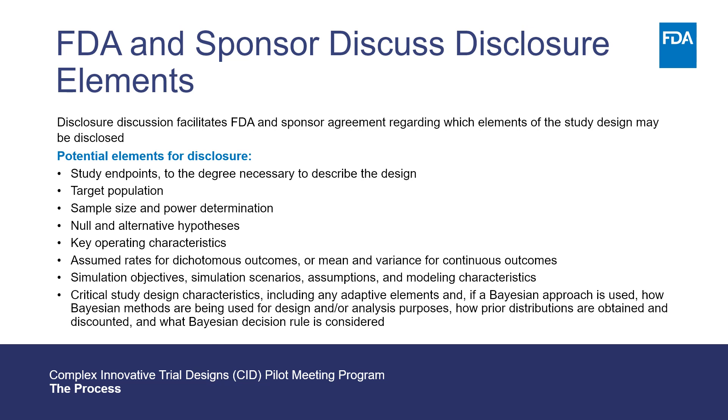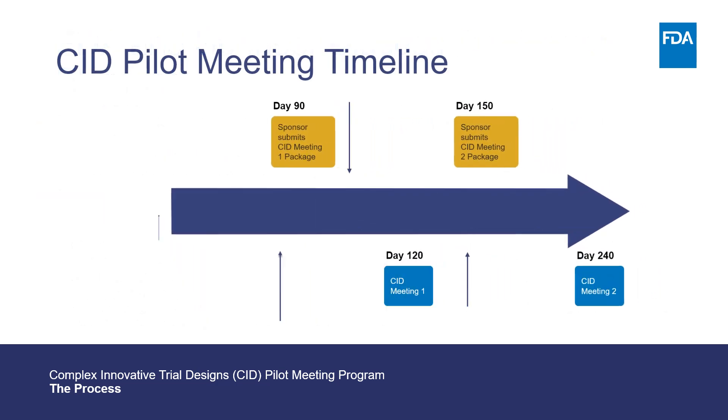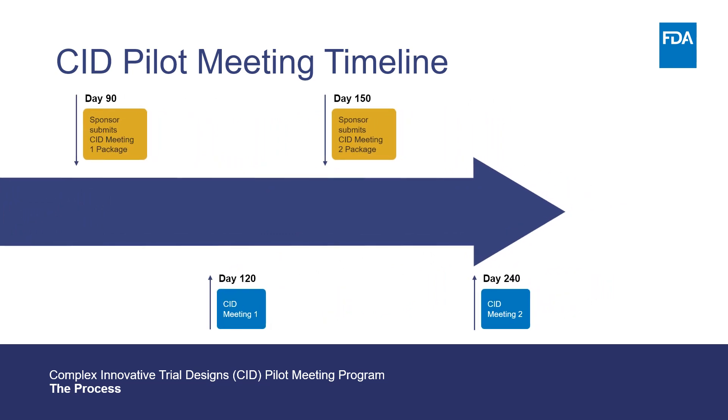This slide shows some of the potential elements for disclosure. There are four final steps in the pilot meeting process: the sponsor's submission of the first meeting package, the first meeting being held, the sponsor's submission of the second meeting package, and the second meeting being held.